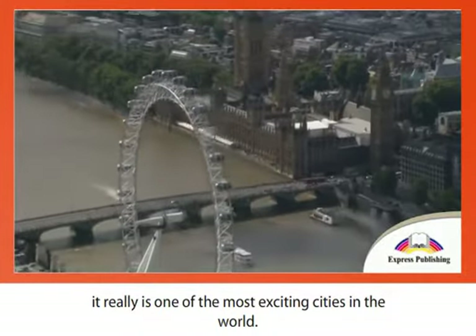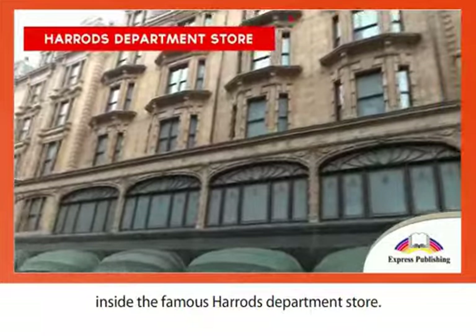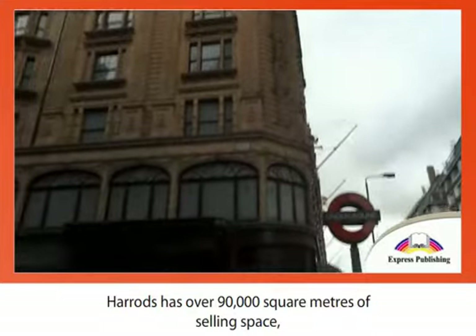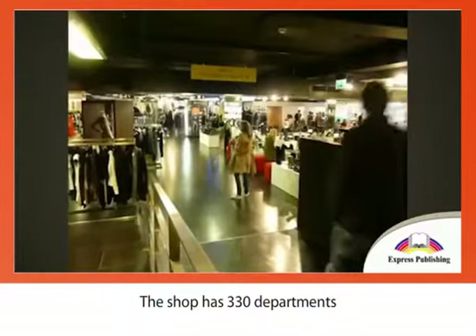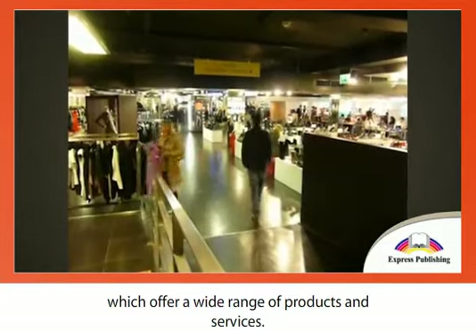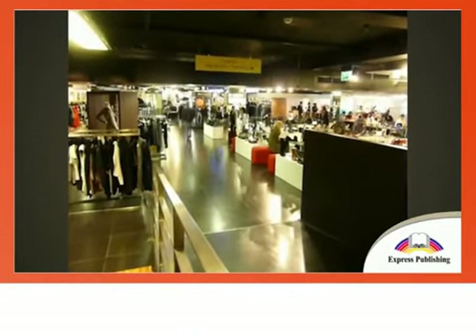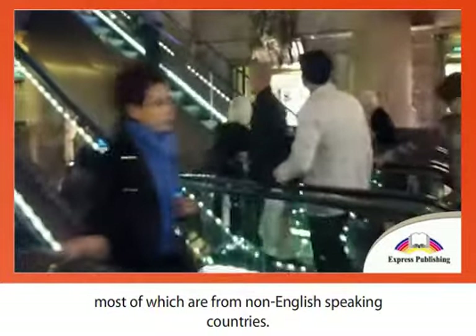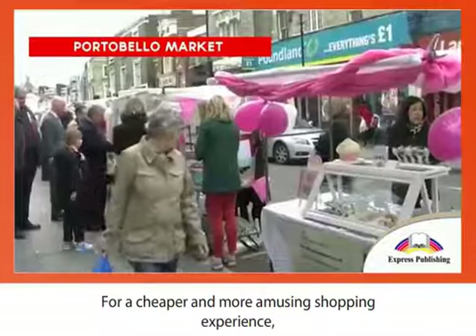For the shopping lovers amongst you, there is nothing better than taking a walk inside the famous Harrods department store, located in Brompton Road in Knightsbridge. Harrods has over 90,000 square meters of selling space, making it the biggest department store in Europe. The shop has 330 departments which offer a wide range of products and services. You can even book your own personal shopping assistant. On peak days, up to 300,000 customers visit the shop, most of which are from non-English speaking countries.